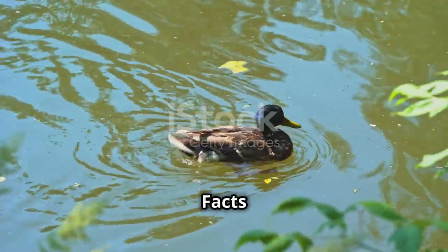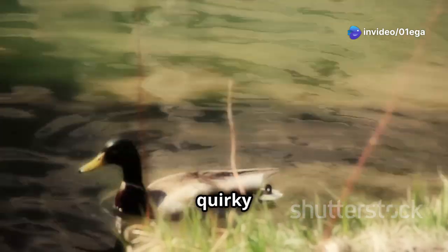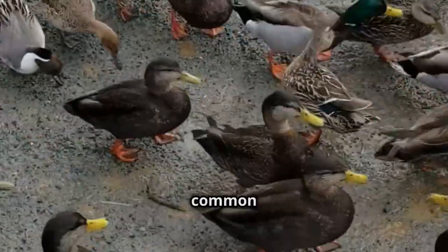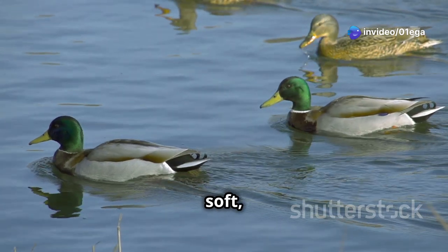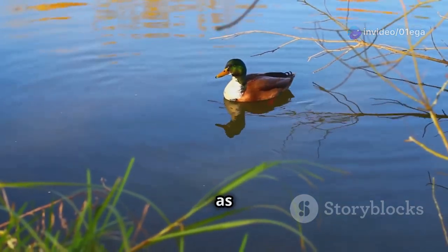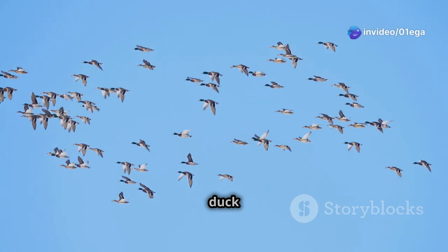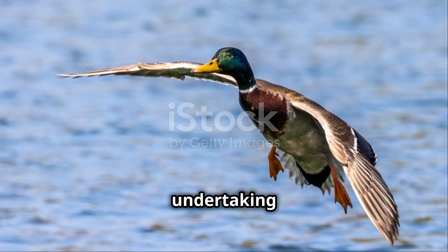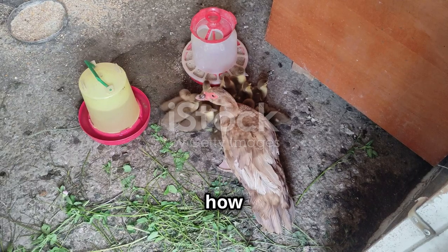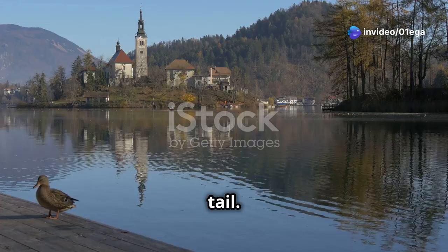Chapter 7: Did You Know — Fun Facts About Ducks. Not all ducks quack: wigeons are known for their whistling calls, while pintails emit a soft flute-like sound. Male ducks are referred to as drakes, while females are called hens. Some duck species are incredibly strong flyers — the northern pintail holds the record for the longest migration of any waterfowl, undertaking journeys of over 18,000 miles each year. A duck's feathers repel water effortlessly thanks to a special oil produced by a gland near the base of their tail, which ducks meticulously spread over their feathers during preening to stay dry and buoyant.